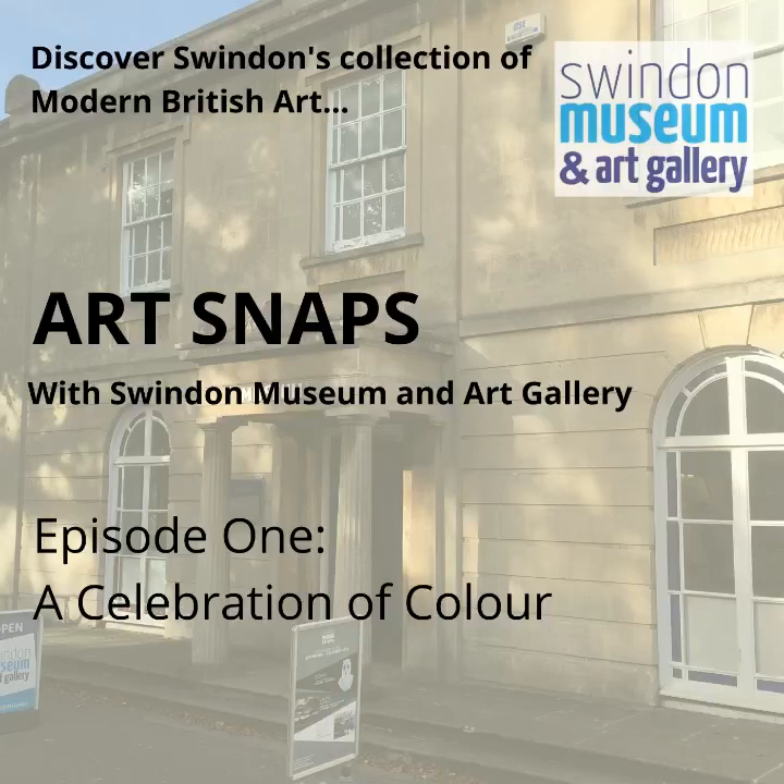So if you're listening and these conversations spark any thoughts, please do share them with us on Twitter or Facebook or by commenting underneath the video. Our first ArtSnap is called A Celebration of Colour and I've chosen three particularly colourful pieces in the collection, which I think are quite uplifting.